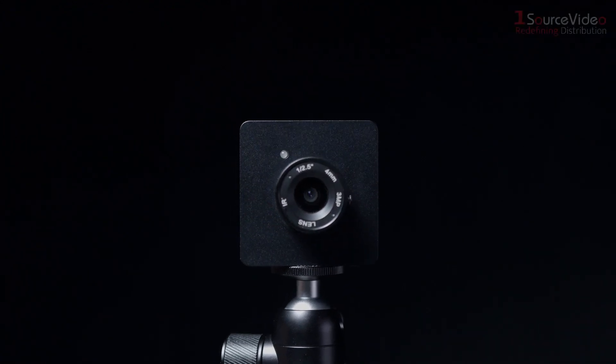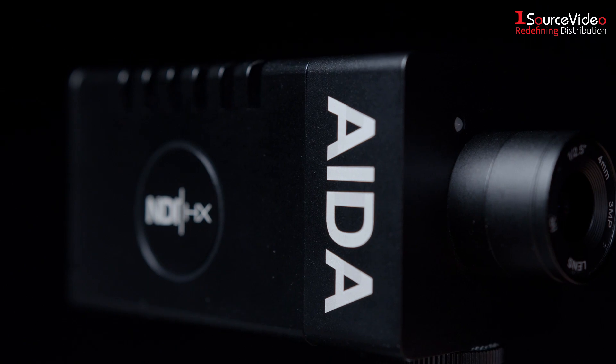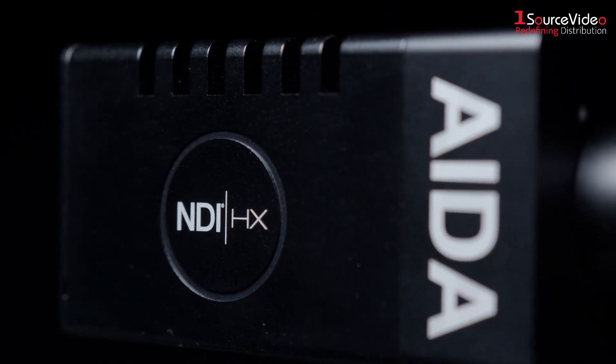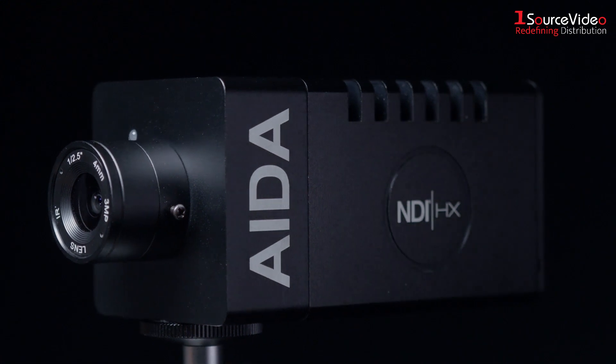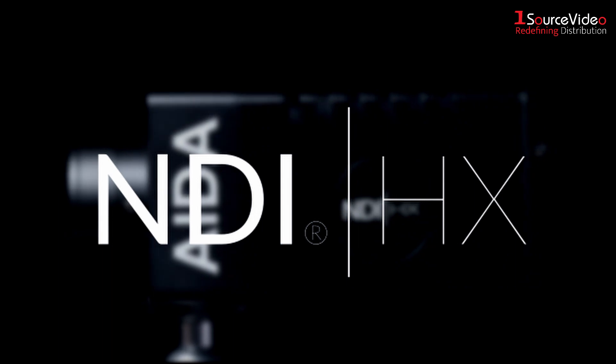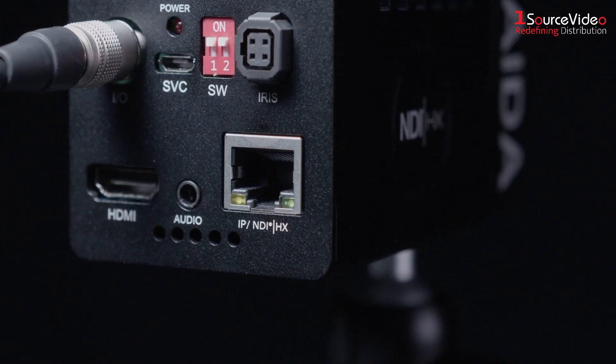ADA Imaging is now harnessing the technology of NDI-HX2 in their new POV camera, the HD NDI 200. Using this software standard from NewTek, NDI allows for delivery of frame accurate, low latency, high definition video through the camera's built-in Ethernet port.